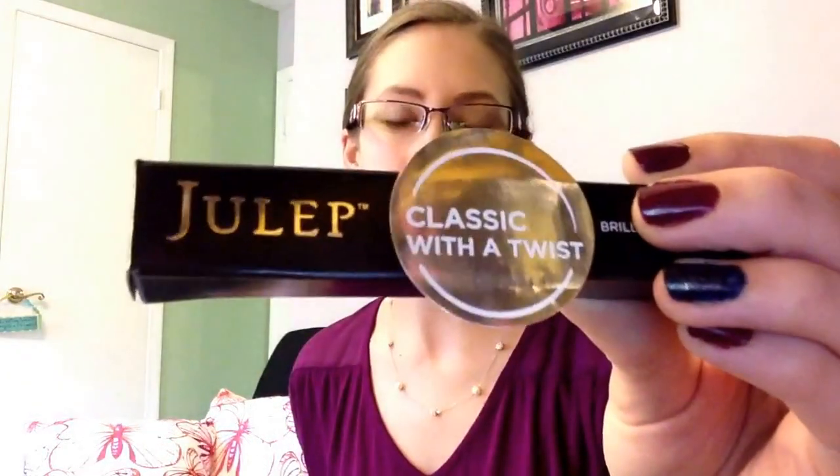Hey everybody, Katariki here with my November Julep Box. This is the Classic with a Twist Box, and I'm very excited about what I got this month.